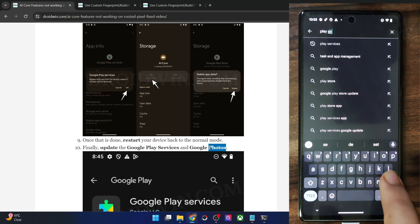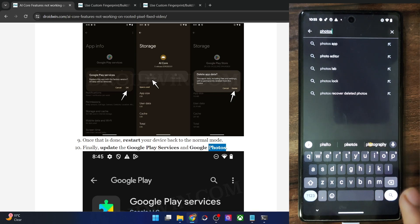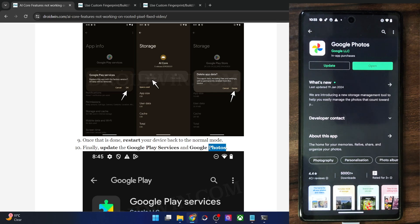Go to the Google Play Store, search for the Photos app, and you should now see an available update. Tap Update and the app will be updated. The issue should now be fixed.